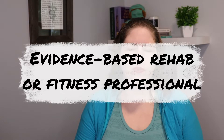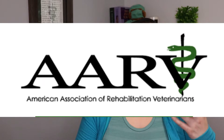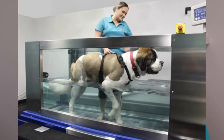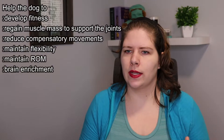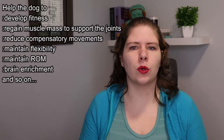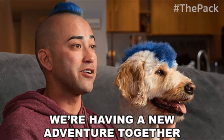It's also incredibly important to work with a rehab or fitness professional who is evidence-based. There are veterinarians who specialize in rehab and consulting one of them can be very helpful. There are also other fitness professionals that are evidence-based and can be incredibly helpful. They can help with programs to maintain muscle mass. Things like an underwater treadmill can be very helpful. There can also be fitness programs to help the dog build up muscle around the joint after surgery, help reduce compensation, maintain flexibility, and maintain range of motion in their joints.